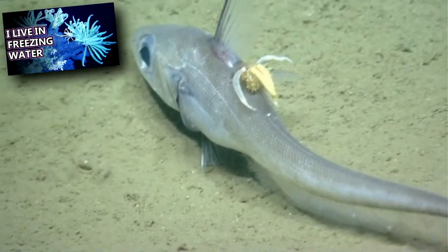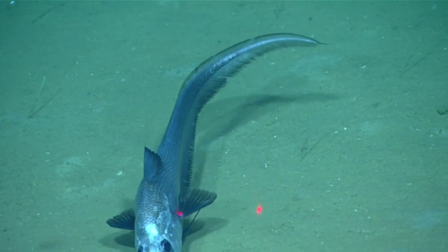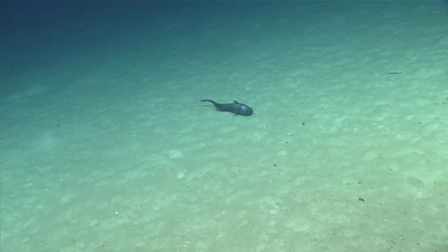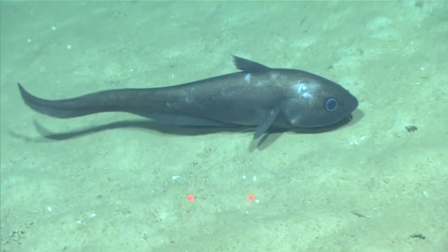There's no sunlight where grenadiers live. They have huge eyes for detecting any light in the dark depths. They also produce their own light from an organ near their anus. This light is made from bacteria living inside the fish, and may attract prey to them or be used for communication.